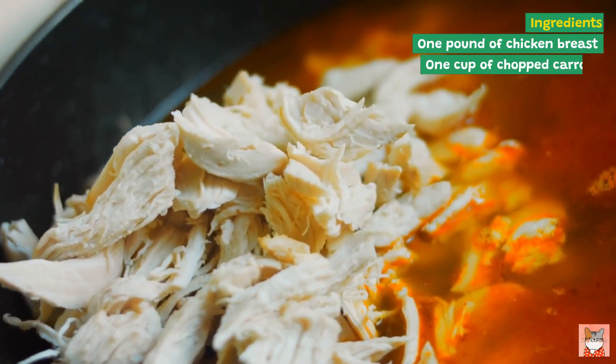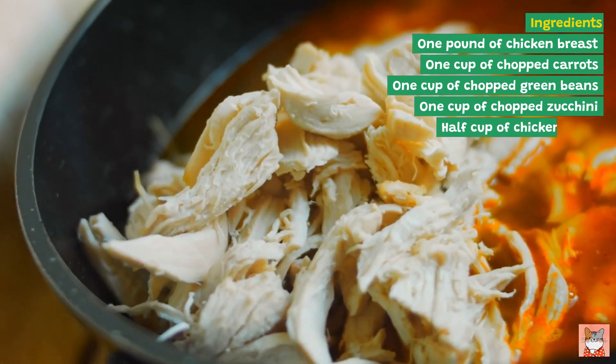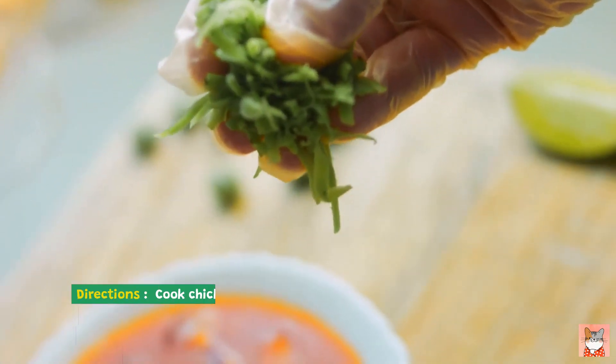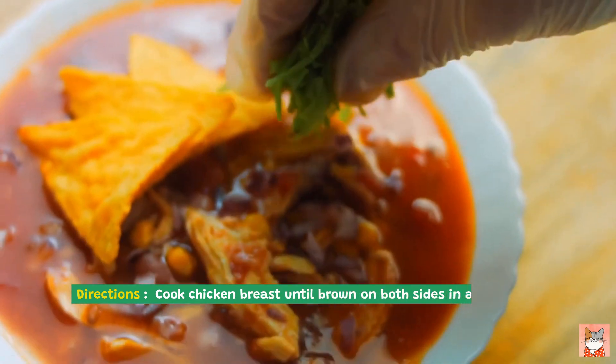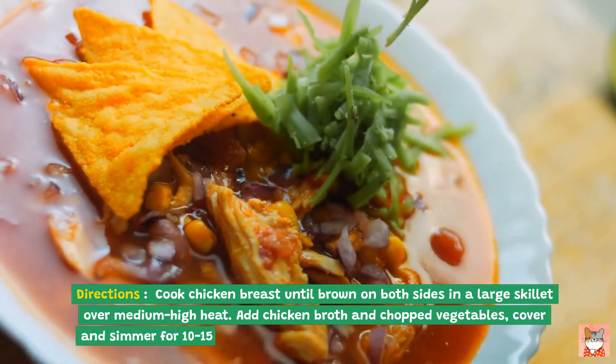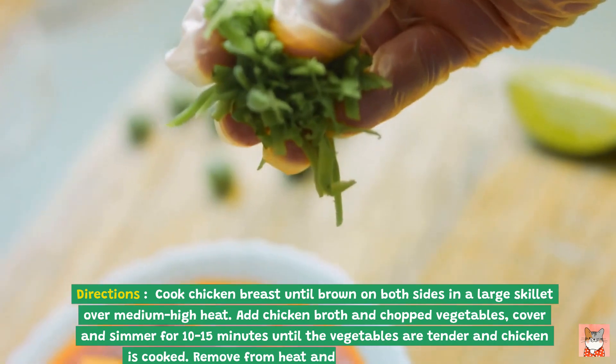Recipe two: Chicken and Vegetable Stew. Ingredients: one pound of chicken breast, one cup of chopped carrots, one cup of chopped green beans, one cup of chopped zucchini, half cup of chicken broth. Directions: cook chicken breast until browned on both sides in a large skillet over medium-high heat. Add chicken broth and chopped vegetables, cover and simmer for 10 to 15 minutes until the vegetables are tender and chicken is cooked.